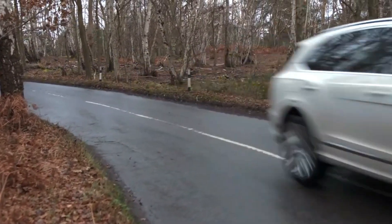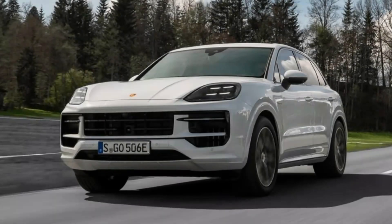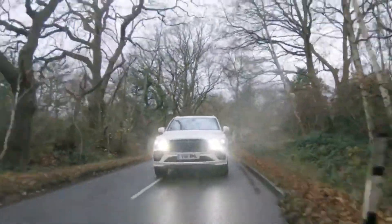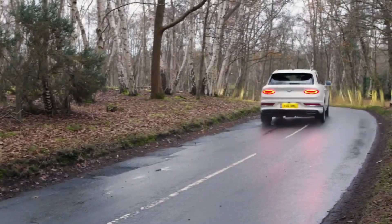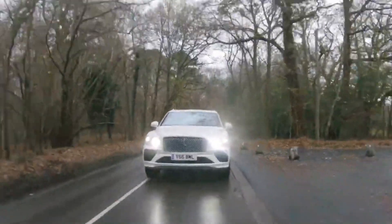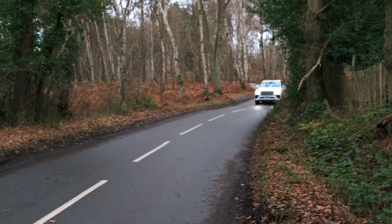The latest addition to the Bentayga lineup is the Hybrid model, which shares its drivetrain with the Porsche Cayenne E-Hybrid and boasts an output of 450 horsepower and 516 pound-feet of torque. With a range of approximately 30 miles in electric-only mode, the Bentayga Hybrid is a top contender in the luxury hybrid SUV segment.